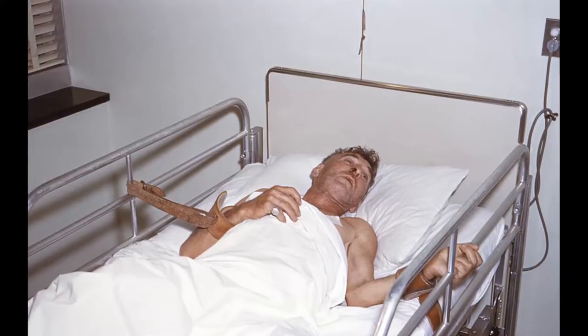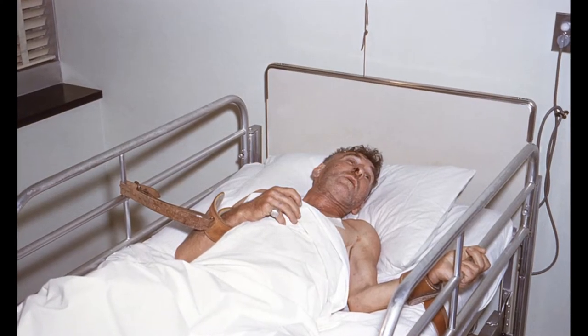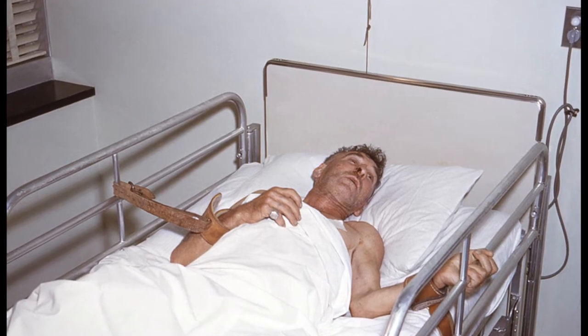Symptoms in human beings can include partial paralysis, anxiety, insomnia, confusion, agitation, abnormal behavior, paranoia, terror, and fear of water. Survival is almost unknown once symptoms have resulted, even with intensive care, and death usually occurs two to ten days after first symptoms. It is a scary disease and a terrible way to go.